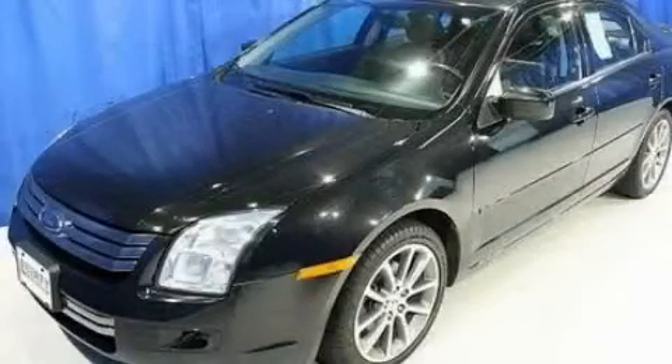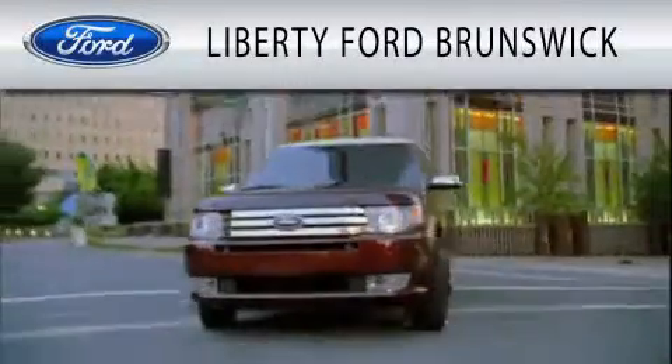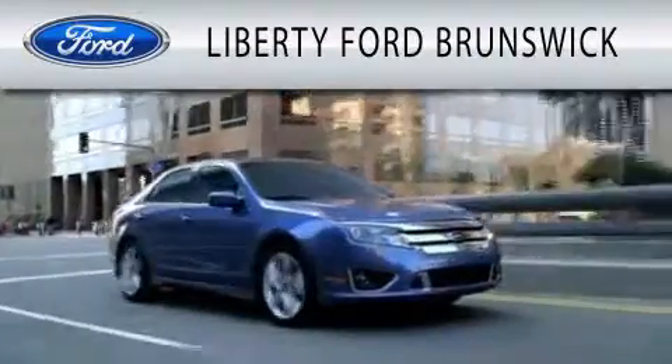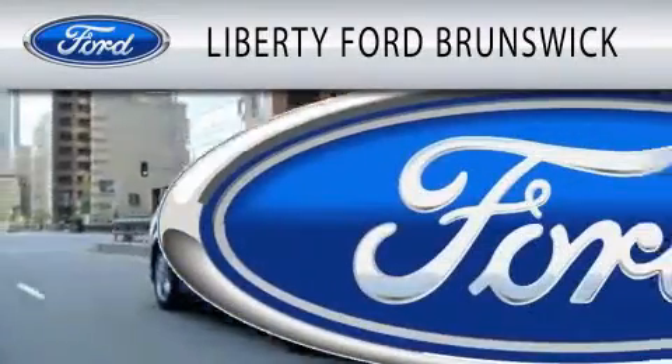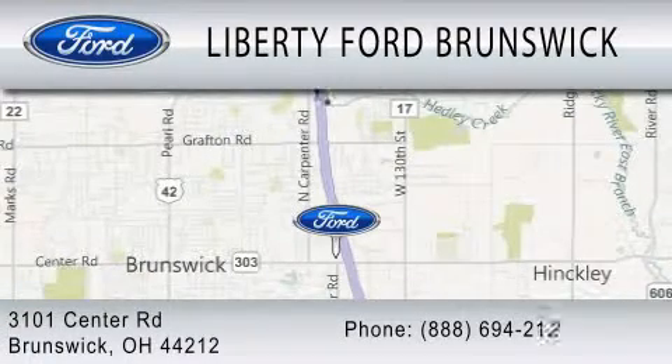Call now to find out how you can own this breathtaking automobile. Liberty Ford Brunswick is dedicated to doing everything possible to ensure that the experience you have selecting your vehicle is as pleasant as possible. We're located at 3101 Center Road in Brunswick.